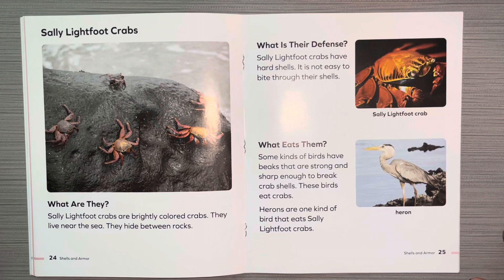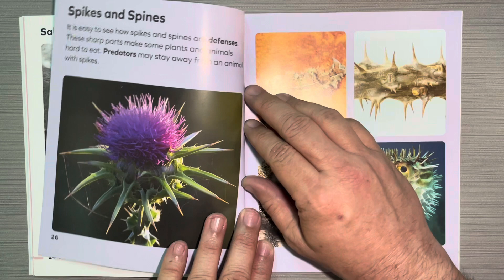Sally lightfoot crabs. What are they? Sally lightfoot crabs are brightly colored crabs. They live near the sea. They hide between rocks. What is their defense? Sally lightfoot crabs have hard shells. It is not easy to bite through their shells. What eats them? Some kinds of birds have beaks that are strong and sharp enough to break crab shells. These birds eat crabs. Herons are one kind of bird that eats Sally lightfoot crabs.